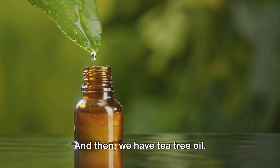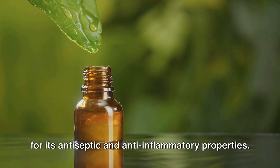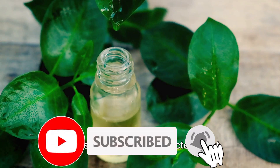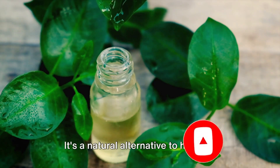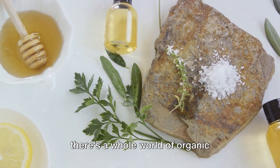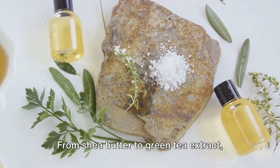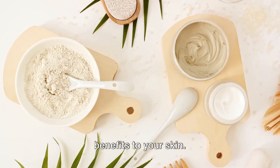And then we have tea tree oil — a powerful ingredient renowned for its antiseptic and anti-inflammatory properties. It can help combat acne and other skin blemishes by killing the bacteria that cause them. It's a natural alternative to harsher chemical-based acne treatments. These are just a few examples, but there's a whole world of organic ingredients out there. From shea butter to green tea extract, each ingredient offers its own unique benefits to your skin.